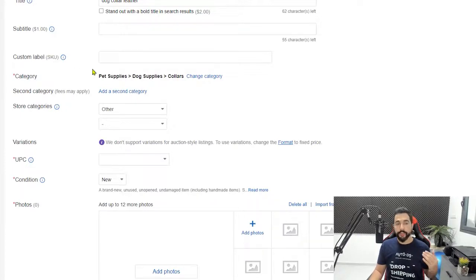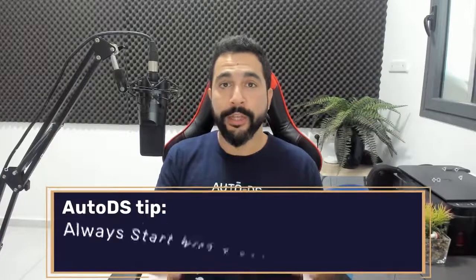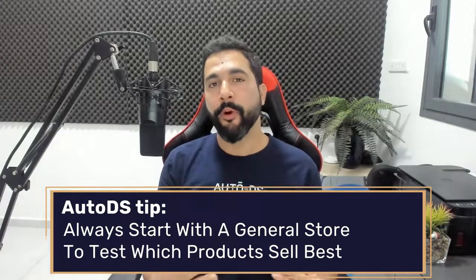Choose the proper category for the product. For store categories, since it's a new store, you don't have any categories yet. I definitely recommend starting with a general store, especially on eBay — test out a whole bunch of products and see what starts to sell, then scale your success by adding more products similar to what's working while always testing new ones. Don't go for a one-product store or a specific niche right from the start, because you don't know what you're missing in other categories. On eBay, most buyers won't browse your store — it's more one-time buys.